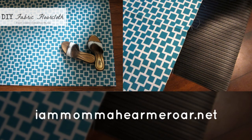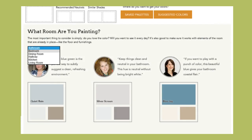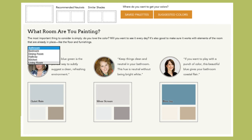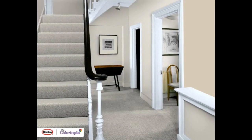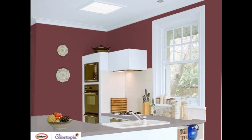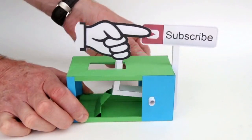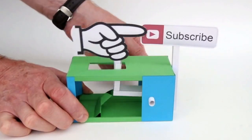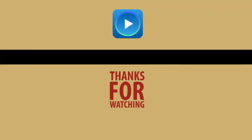31. MyColortopia.com — this handy website lets you see how your room will look with different paint colors. That's all for now. If you want to get new home decor ideas sent directly to your email, press the subscribe button under this video. Leave a comment, share, or like. Thanks for watching, and see you again soon!